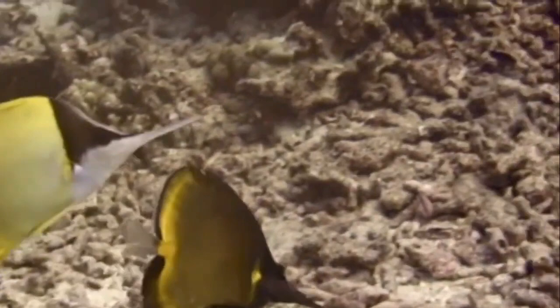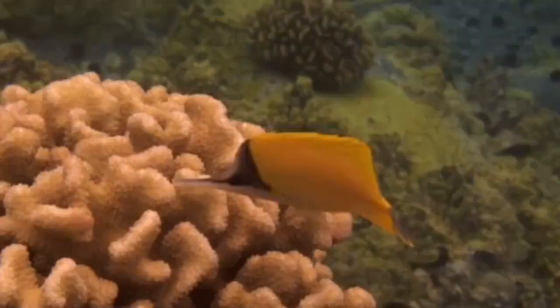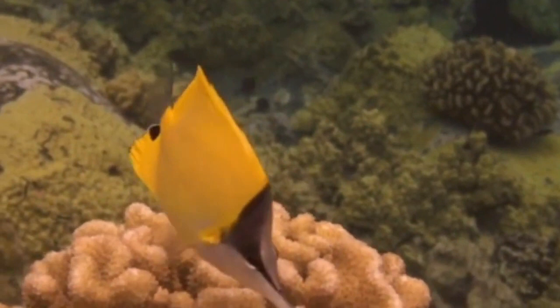They feed on small invertebrates including corals, crustaceans, worms, and mollusks.